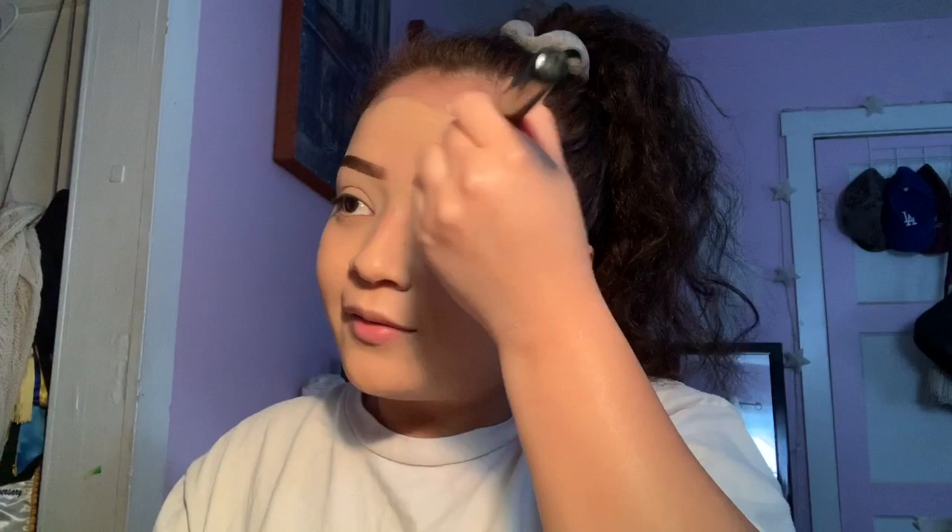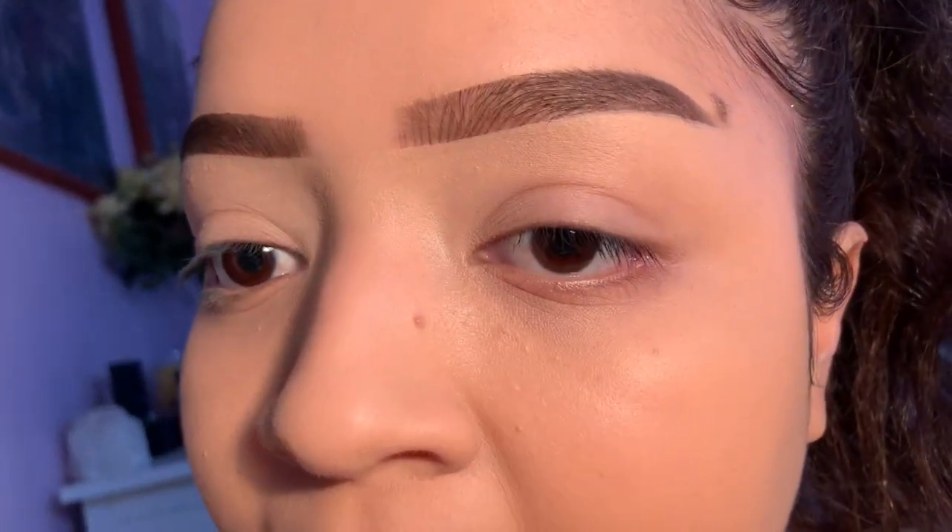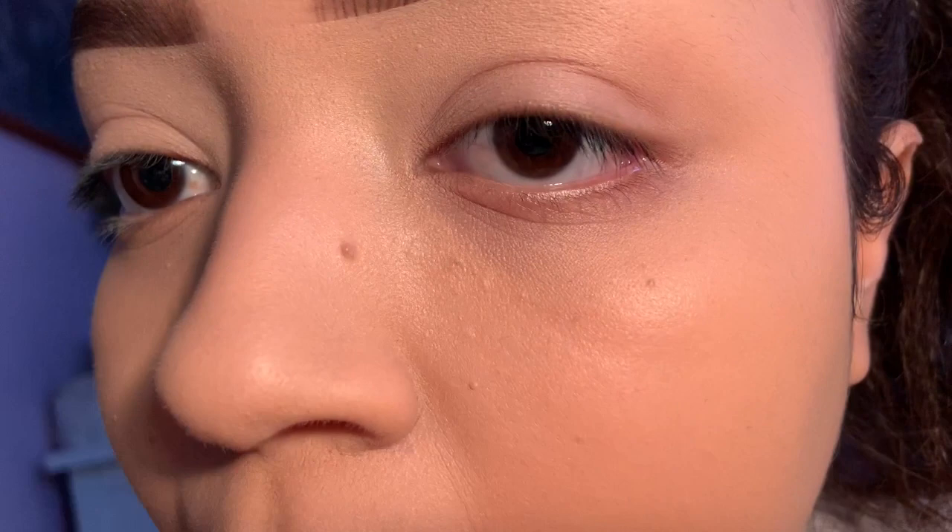I usually let that sink in before I start doing anything else. So now we're gonna go into the foundation — this is really, really full coverage. I'm noticing now that I only use one pump, but this is really nice. Wow, look at that. This is how it looks — the lighting keeps changing a bit, but I really like it.